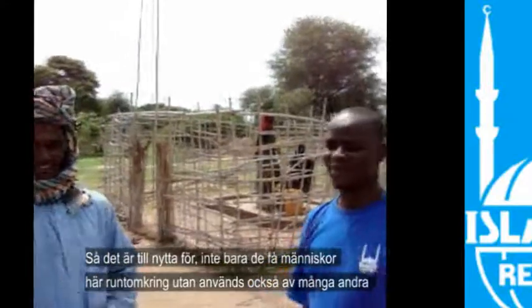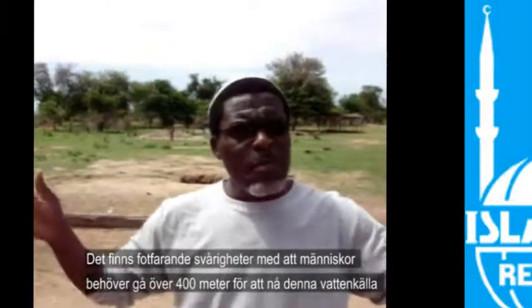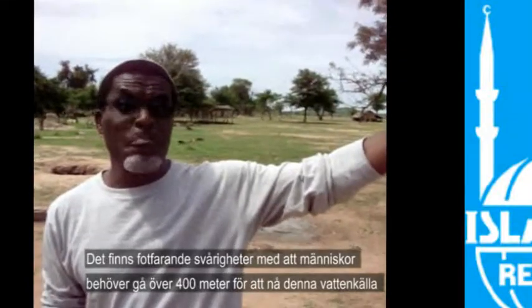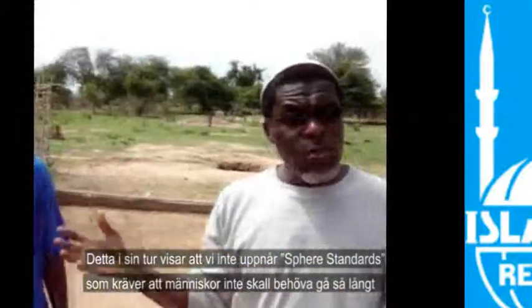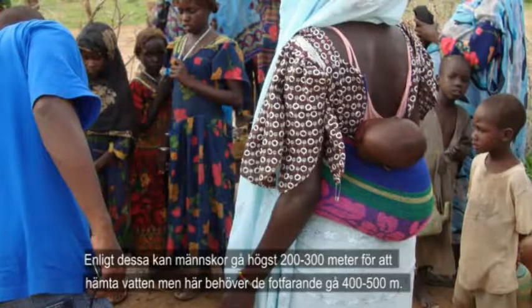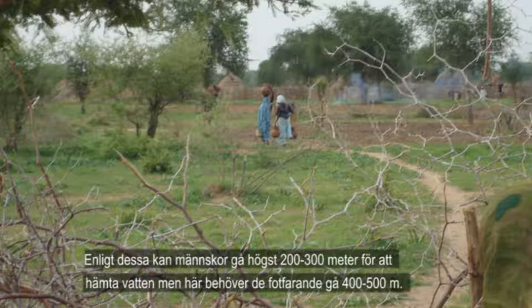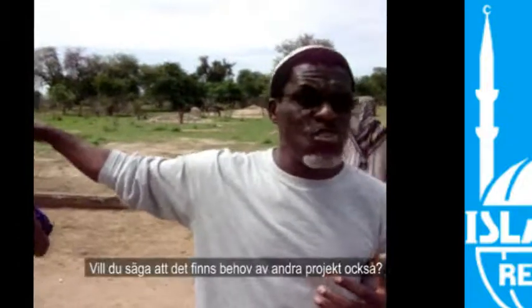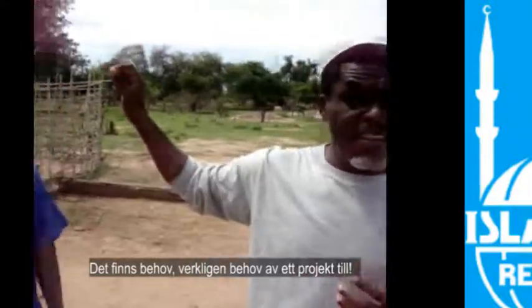It is not serving just these few people here — it is serving a large number of people. But there is still one difficulty: people have to trek about 400 meters to this water point. This shows that we are not still meeting the sphere standards, which require that people should not strain that much — they should go about 200 meters to fetch water. But people still have to come 400 to 500 meters. There is really a need for another project.